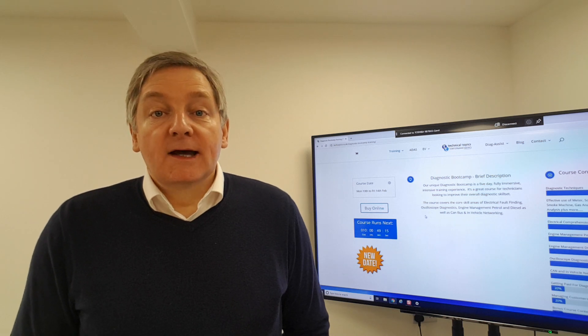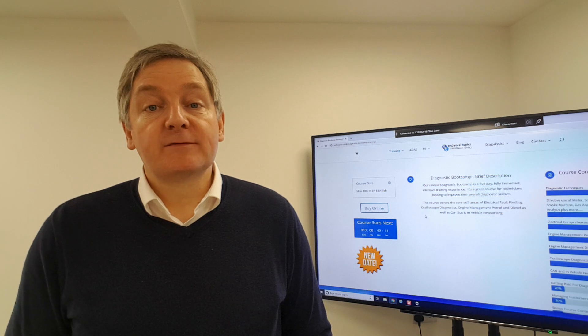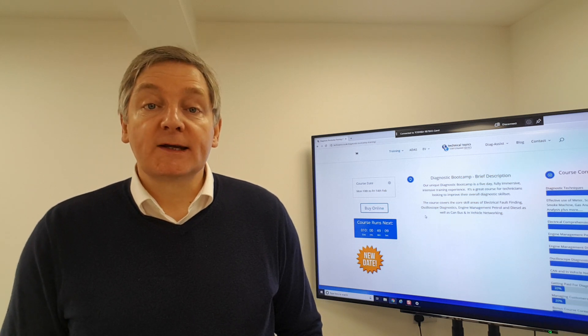Hello, it's James from Technical Topics. I'm making a quick video in response to some of the questions that we've had for our diagnostic boot camp training.